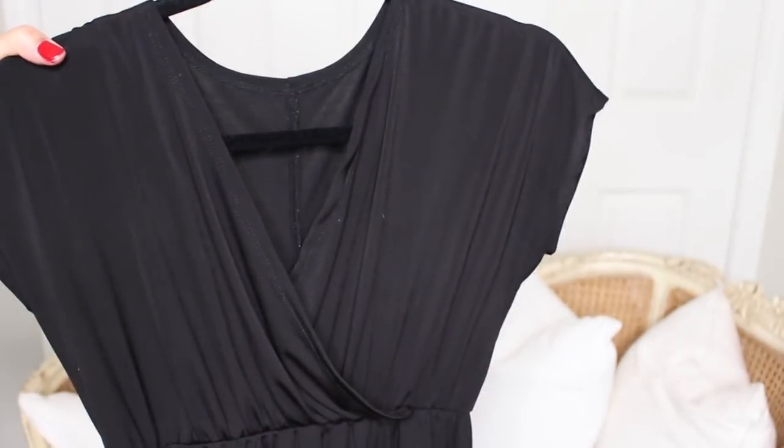Also from my maternity 10-item wardrobe is this black v-neck dress. I don't usually wear it when I shoot videos because it's dark, but I wear it a lot and really like it. It has a nice v-neck for nursing, so I'll probably wear this a lot in my fall/winter wardrobe. Yes, it's dark, but I do like that for fall/winter — I can style it with different sweaters, boots, scarves, and jewelry. That will definitely return.